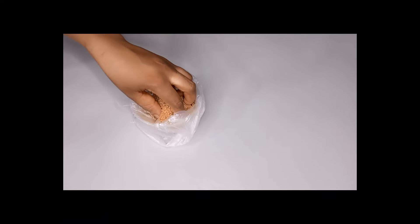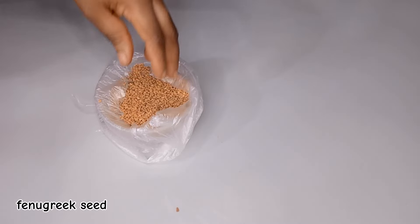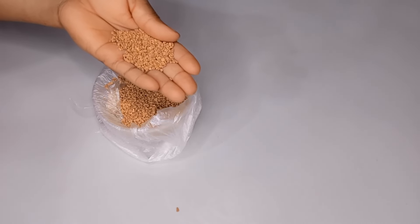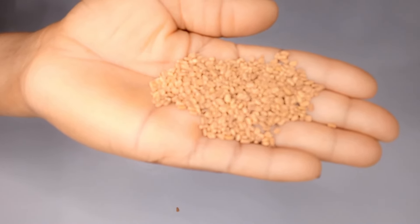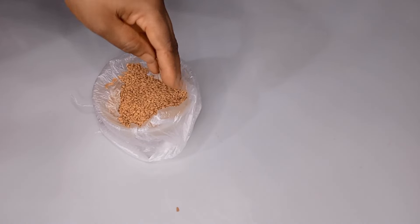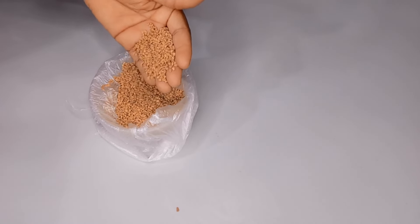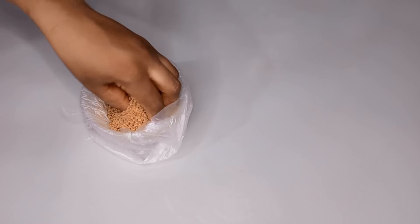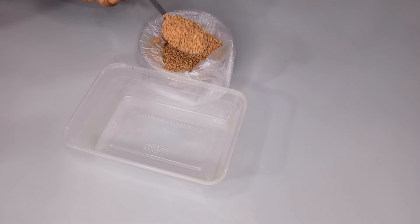My first ingredient is fenugreek seed. Fenugreek seed does a lot of things for your hair — it will help to promote faster hair growth, treat dandruff, control hair fall, and thicken up your hair. If your hair is always falling excessively, itching, or you're seeing dandruff, fenugreek seed will help treat that. I'm using one full tablespoon of fenugreek seed.